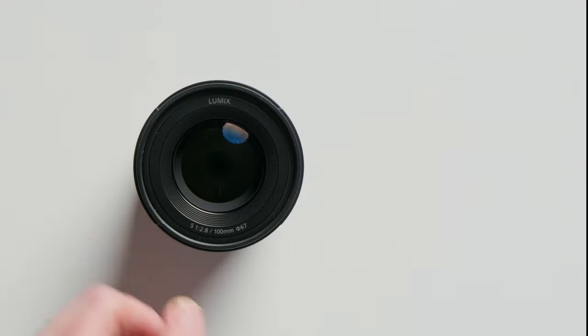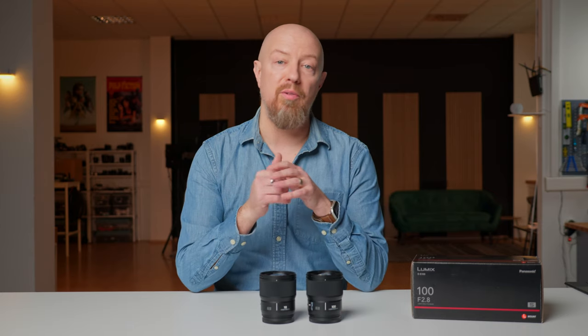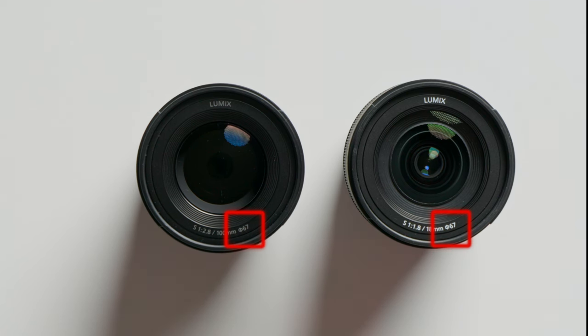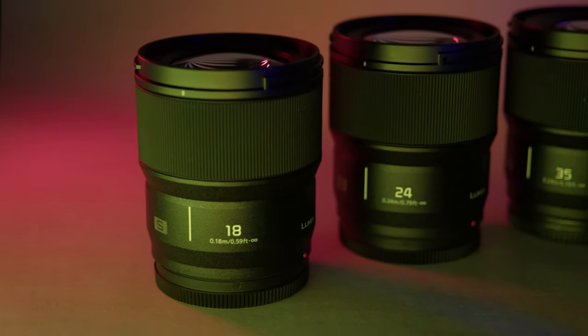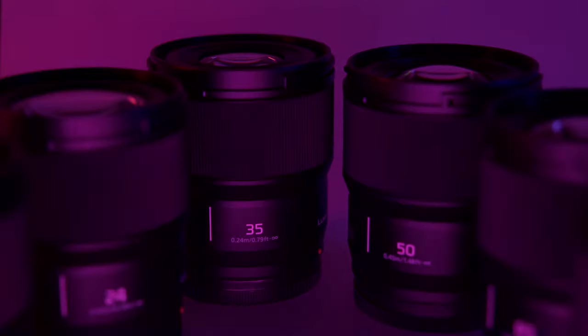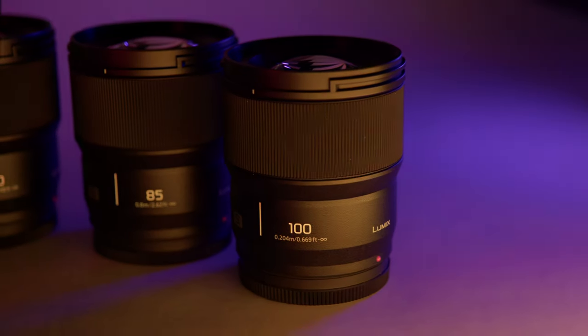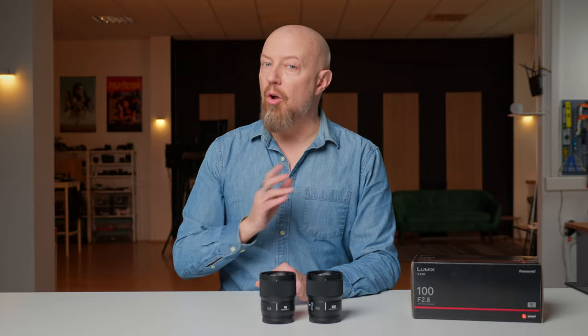On the front of the lens, you'll notice a really thoughtful design element: the printed text on the front of the lens is gray instead of white, to minimize the chance of reflections of the lens text on a shiny subject. It has a 67mm front filter thread, which actually matches the other lenses in the Panasonic lineup. When you put the collection of Lumix S lenses side by side, you'll notice something really important — the 18mm, 24mm, 35mm, 50mm, 85mm, and now 100mm macro are all identical sizes and very similar weights, from 295 to 355 grams, and all feature the same 67mm front filter thread.